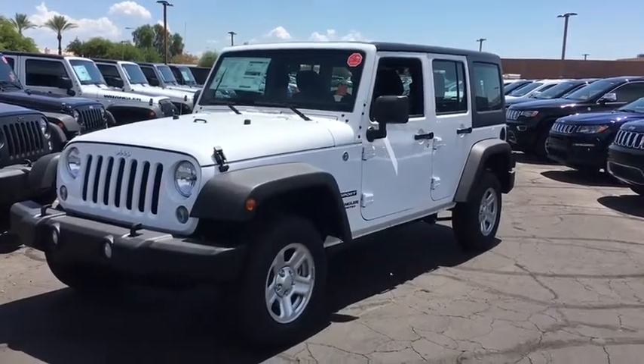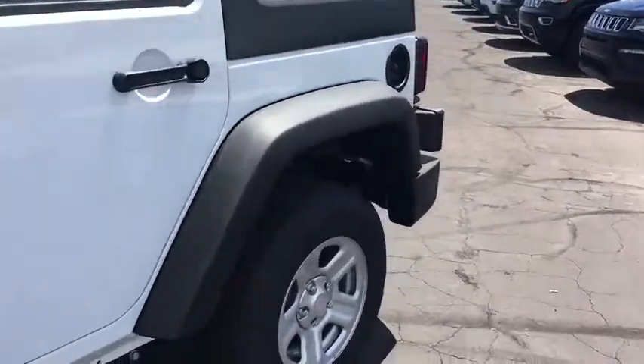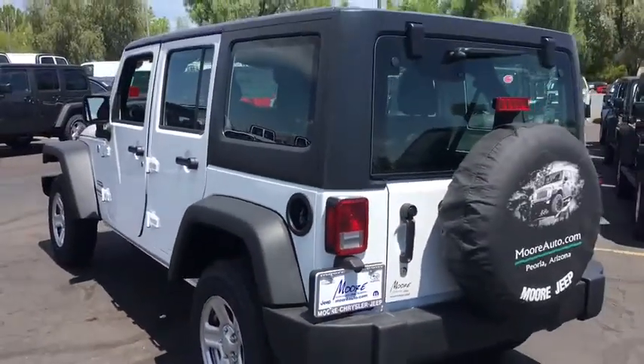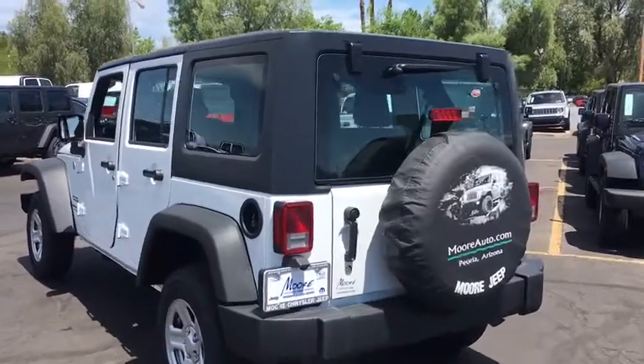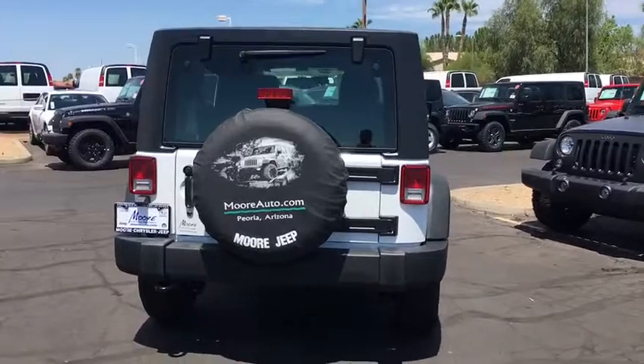The 2017 Jeep Grand Cherokee SRT. The Jeep Grand Cherokee SRT is a premium luxury SUV with engine performance that makes it the fastest in its class. The interior offers an upscale experience that is sure to leave a smile on your face.